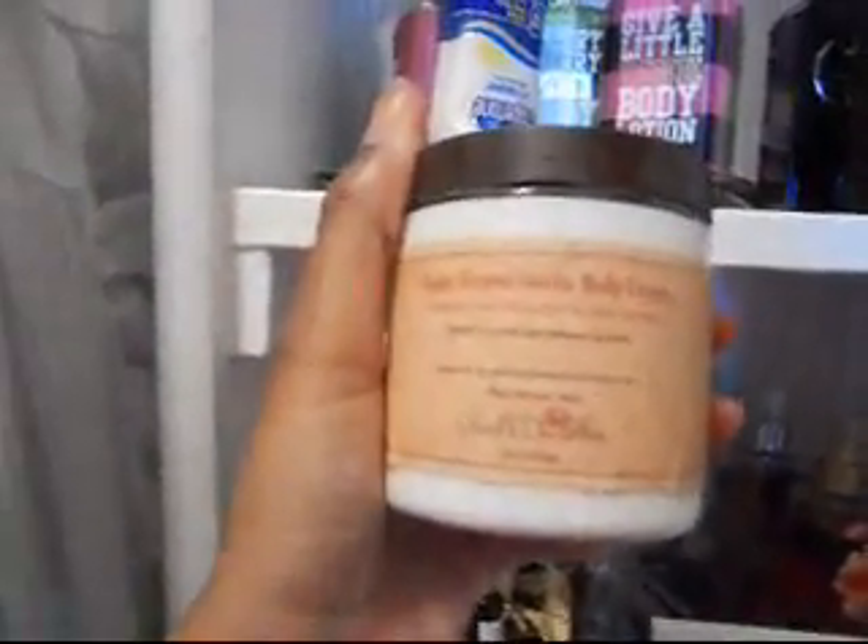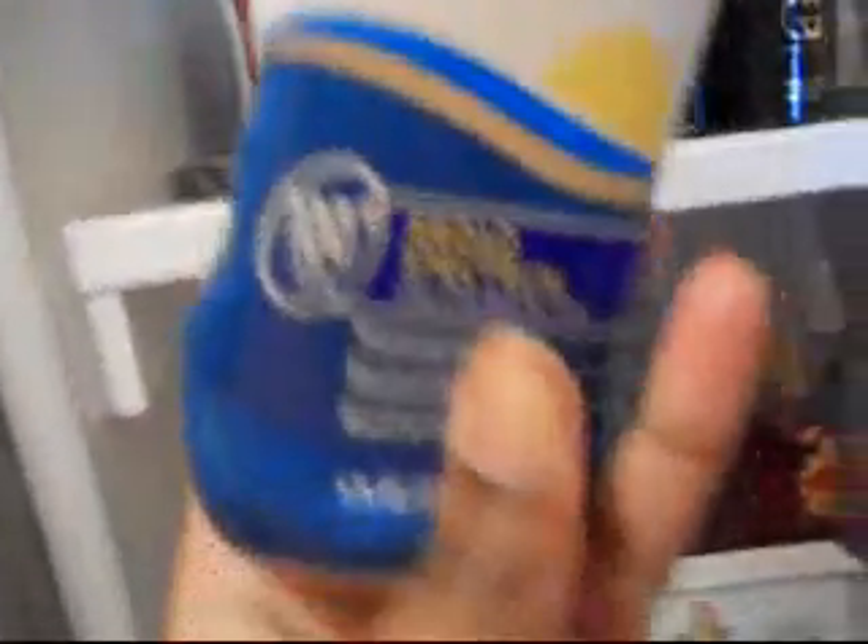Here are my perfumes, body sprays, and lotions. Starting up here with my lotions: I have Carol's Daughter Sugar Dipped Vanilla Body Cream — you can see their logo right there. It has vitamin E, coconut, and sunflower seed oils. It's very moisturizing. I also have some sunscreen at 100 SPF, Japanese Cherry Blossom by Bath & Body Works, and a Give a Little Pink body lotion.